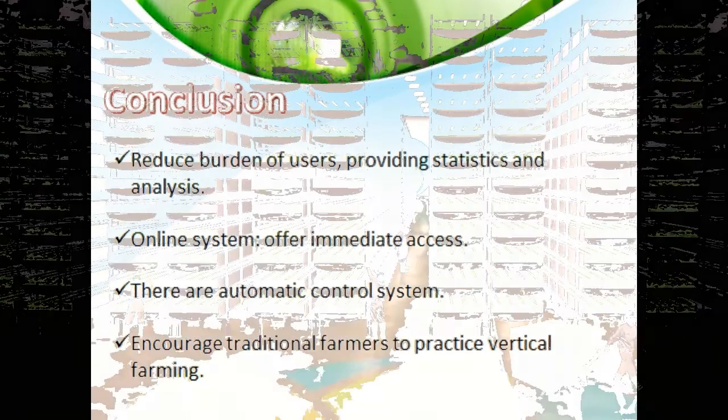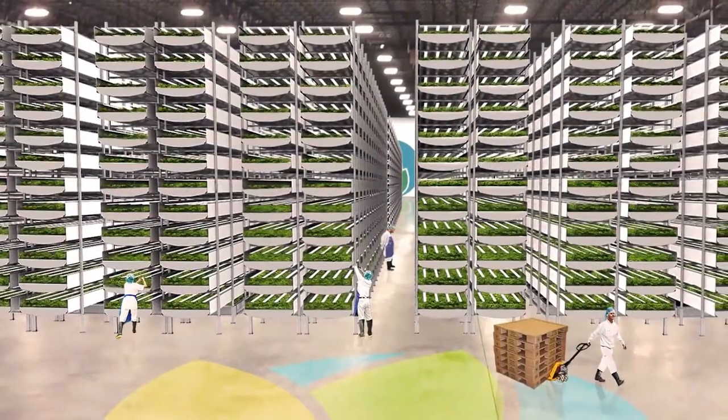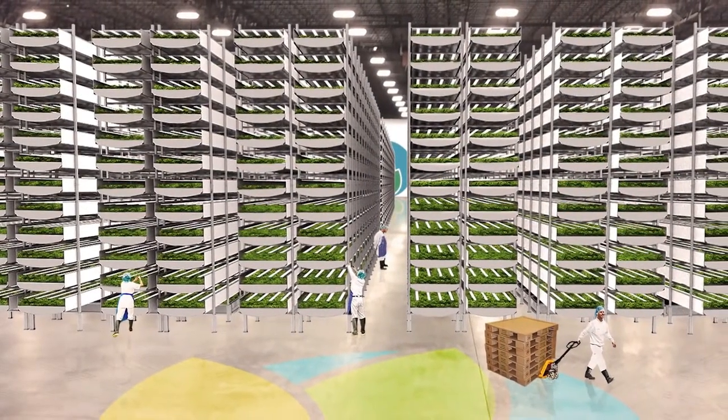It also encourages traditional farmers to practice vertical farming, which is environmentally friendly, and provides a better farming experience to all users.